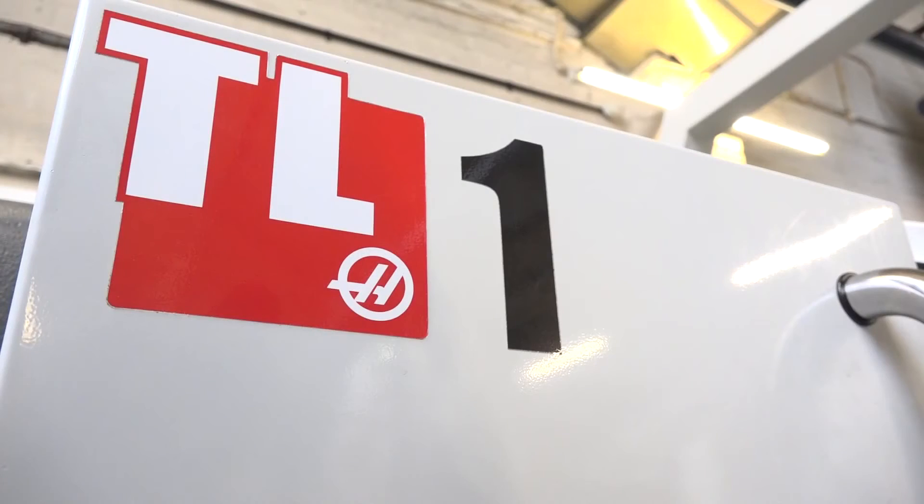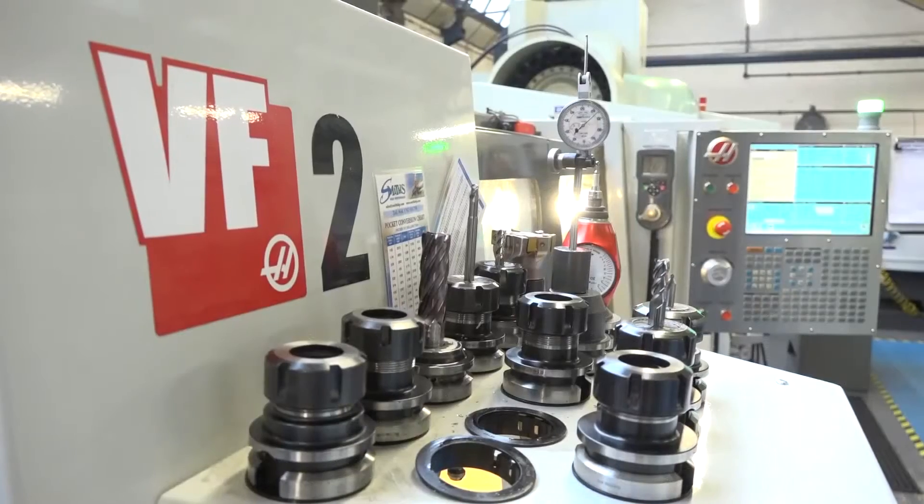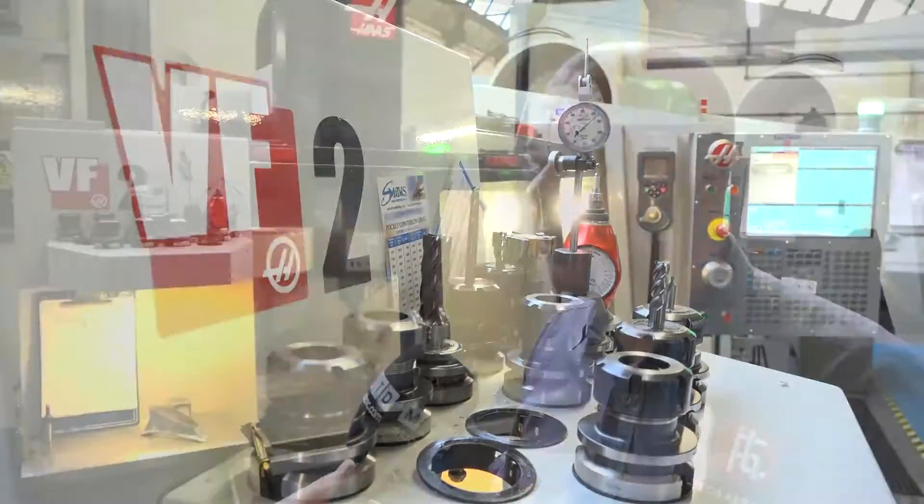Martin, hello. Hello Colin. Well, first of all, thanks for having us along. Some great machines here — you've got the TL1, the mini mill and the VF2. Why have you bought Haas machines? The reason we bought Haas machines, Colin, is because the control systems — they just suit our needs.